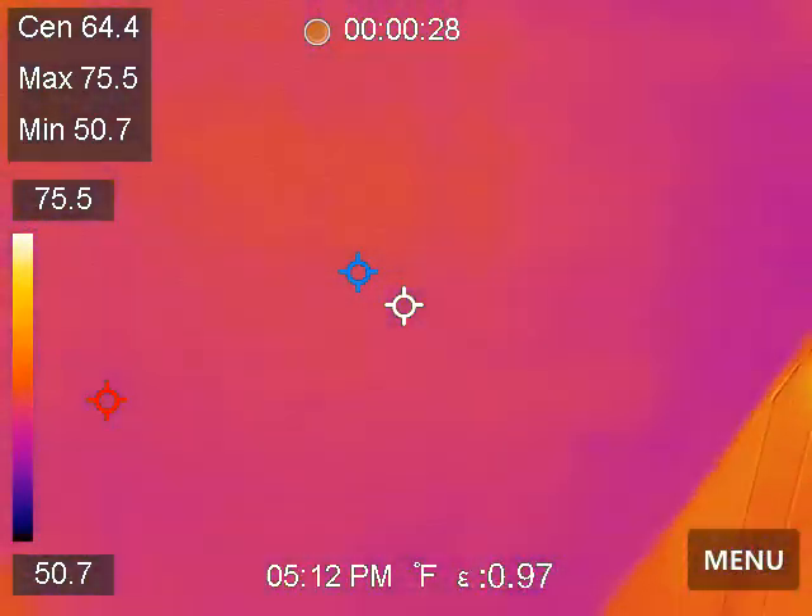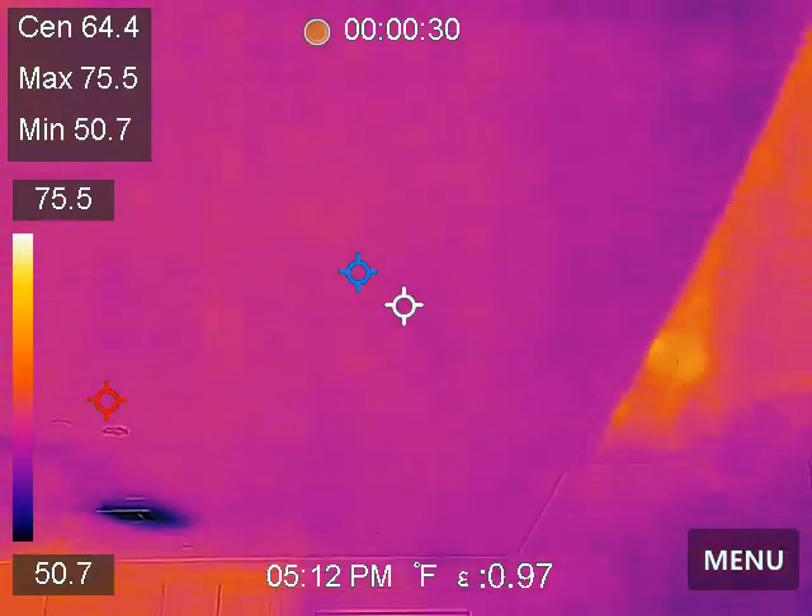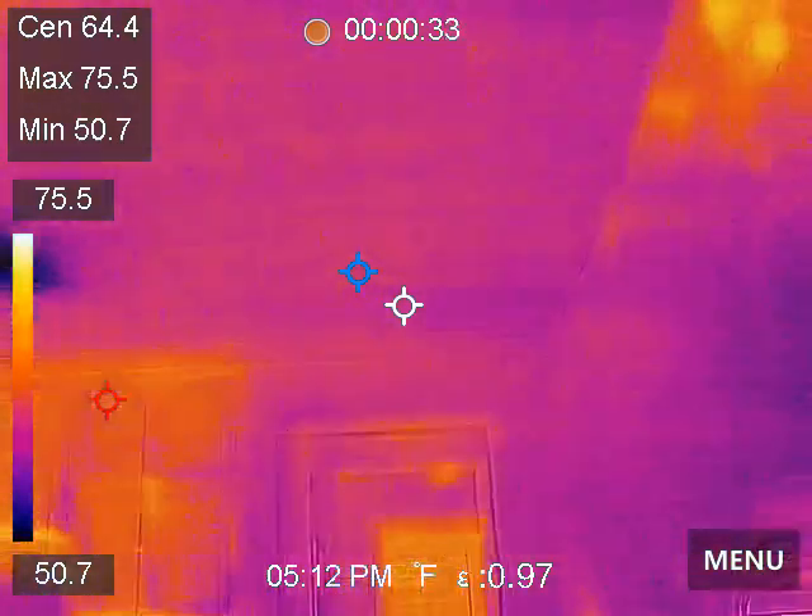That's kind of around the irrigation system right there. And it's kind of moving on along. Now we're going to do the ceiling in front of the pass-through bar, in front of the kitchen island.